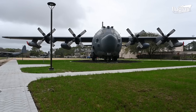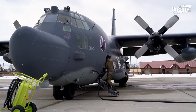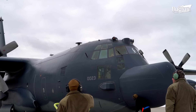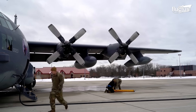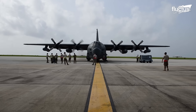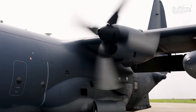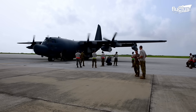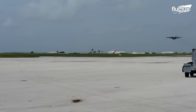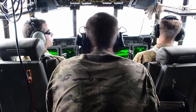This aircraft boasts a wingspan of 133 feet, a length of 98 feet, and a height of 39 feet, and is mainly used for infiltration, exfiltration, and resupply missions for special operations forces. It's powered by four Rolls-Royce AE2100 turboprop engines, which generate a thrust of 4,591 shaft horsepower. With a speed of up to 362 knots at 22,000 feet and a maximum takeoff weight of 164,000 pounds, the MC-130 provides extraordinary operational reach and endurance.